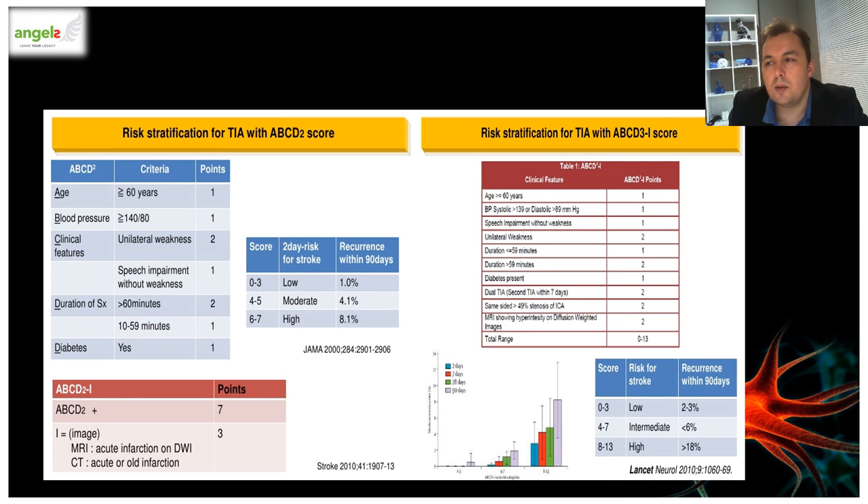There were further attempts to improve the scoring system — the ABCD2 classification with an additional item for neuroimaging, ICA stenosis, and a second TIA was added to the list. But these additional scoring systems are more impractical because they serve mainly as a risk classification screen to highlight urgency for referral for further workup like angiography. Adding an MRI or CT scan already means the patient is undergoing a workup, so it is somewhat redundant to include these additional scores.